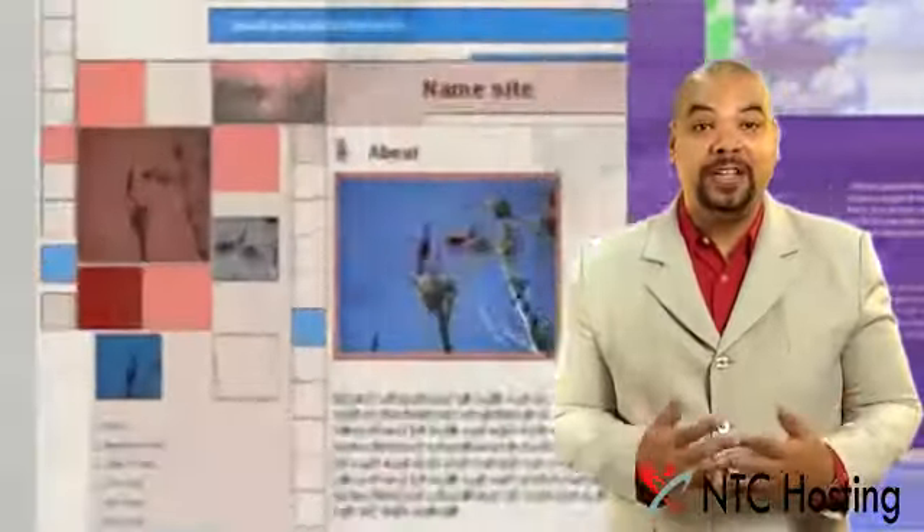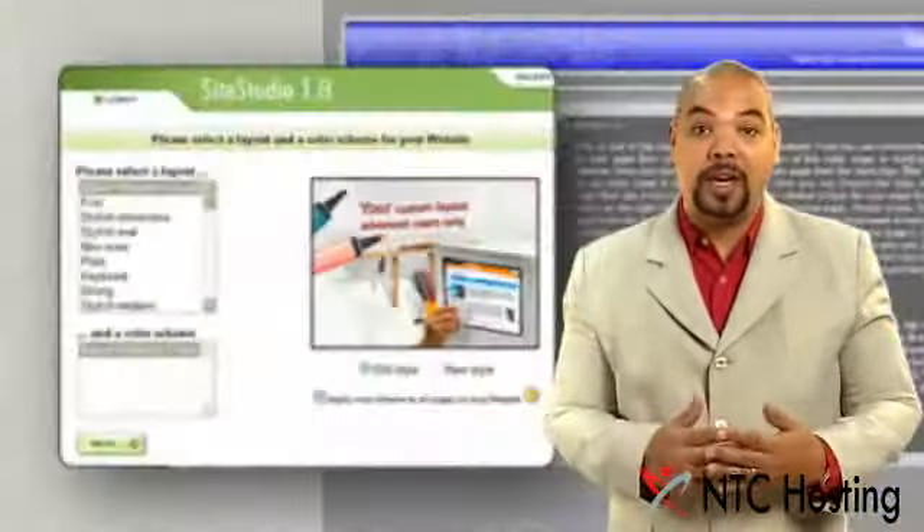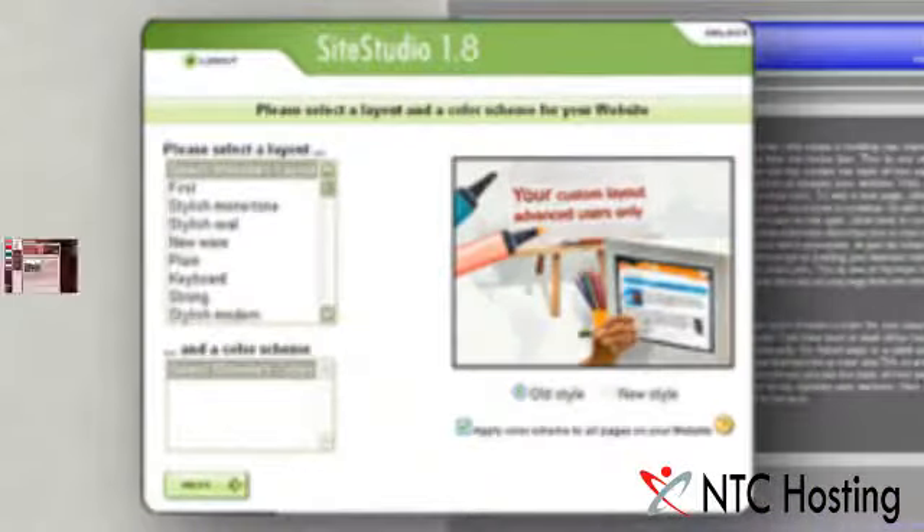We also include an amazing free bonus — an online website builder tool. It will help you set up your own website within minutes, choosing from a huge selection of personal and business templates.